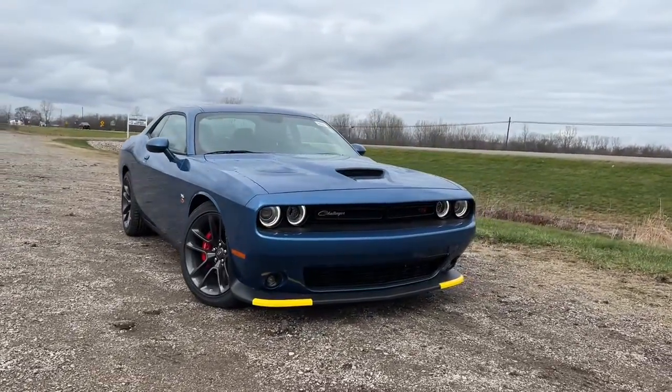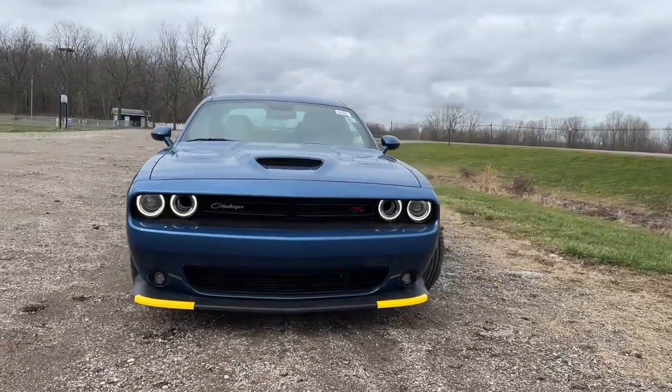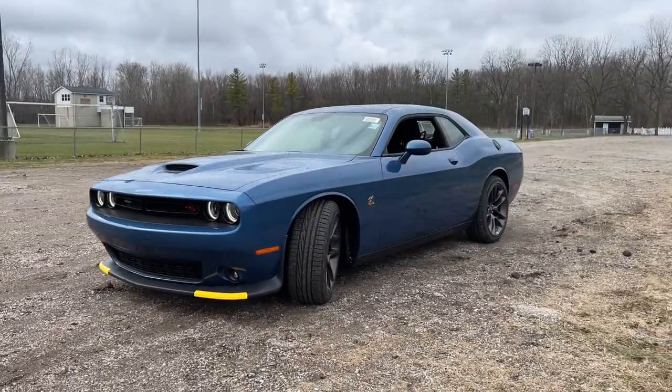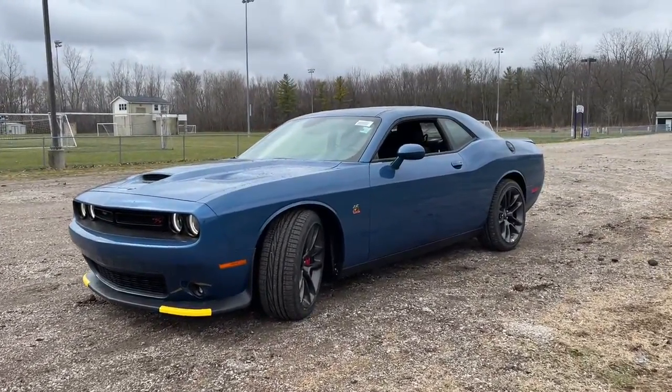You will be amazed by this 2022 Dodge Challenger. Drive with attitude in the uncompromising Challenger, the muscle car with a menacing stance and a fierce heart.